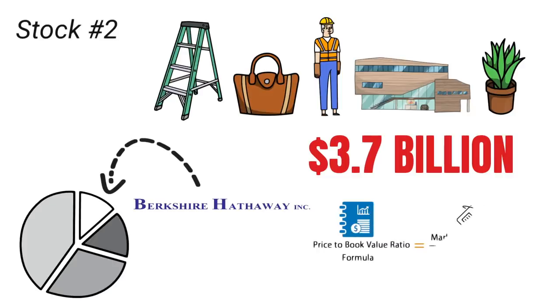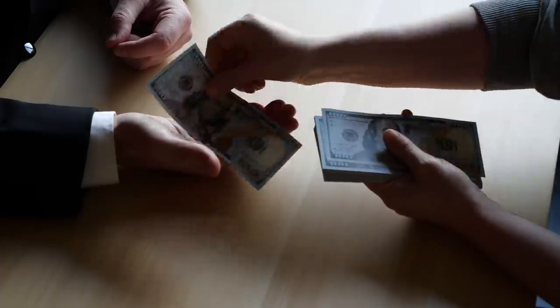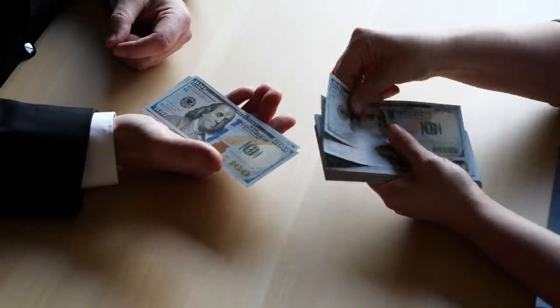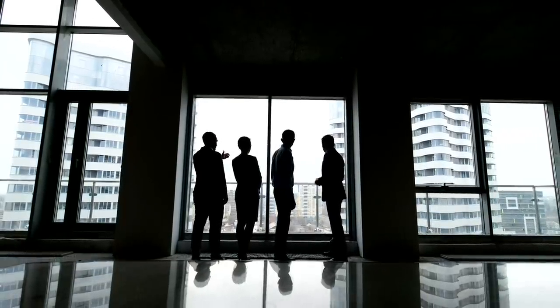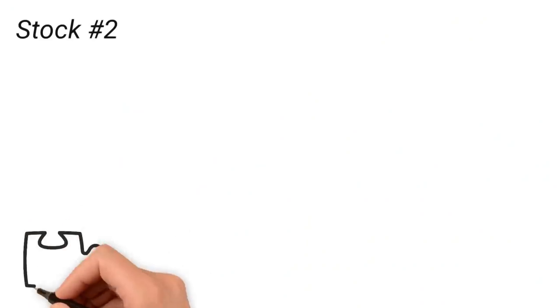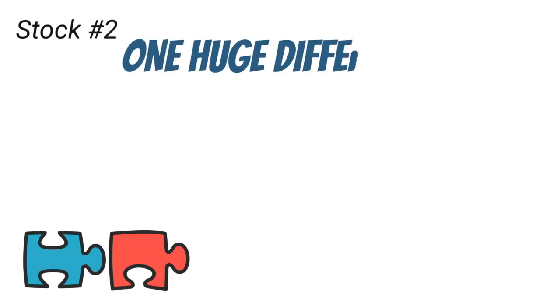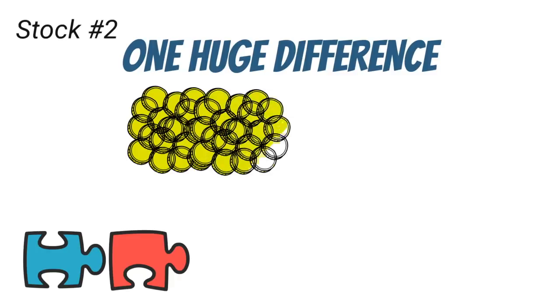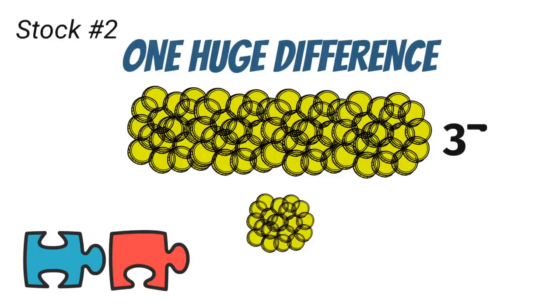Much like bank stocks, insurance companies are also valued on a price-to-book basis. Also, just like Berkshire Hathaway, Markel does not pay a dividend. Instead of paying out a portion of profits to shareholders, the money is reinvested into growing the business as well as acquiring new businesses and stocks to add to the portfolio. Berkshire Hathaway has a market cap of over $700 billion, while Markel's is around $19 billion — meaning Berkshire Hathaway is nearly 37 times larger than Markel.